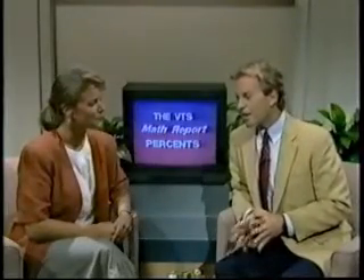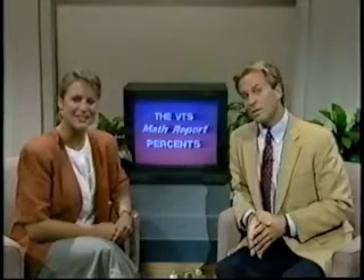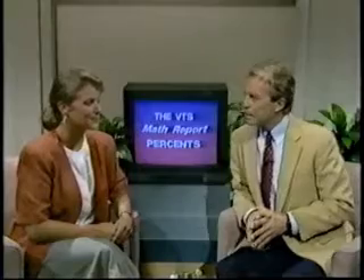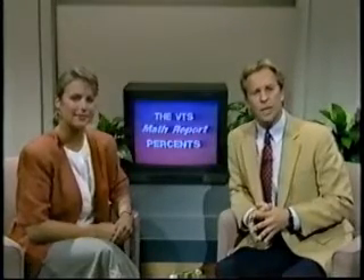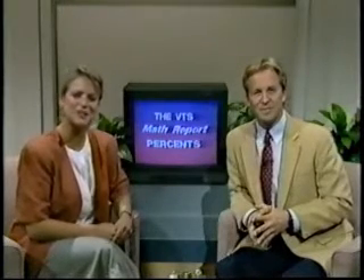Hold on a minute, Lisa. This is the real-life math report, not the 6 o'clock news. That's right, Ken. But the story behind all those headlines is exactly what we plan to discuss today. I see what you mean. The topic today and the story behind these headlines is percents — understanding them and computing them. Today's report is sponsored by High Tech Audio, Video, and Electronics. Stay tuned for their very special announcement.